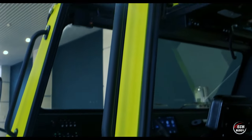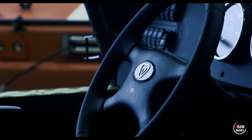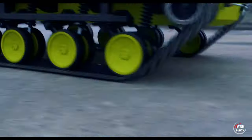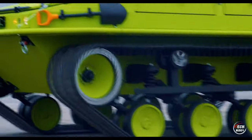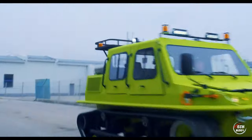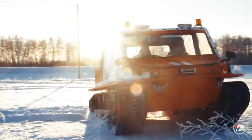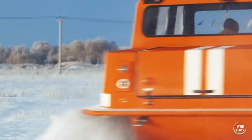No need for advanced driving skills — the controls are user-friendly, akin to everyday cars. With carefully crafted tracks, you can cruise on public roads worry-free. The Plaston light, priced at $80,400, is ready for purchase, offering a blend of power, accessibility, and adaptability. Experience the joy of driving without constraints in this remarkable ATV.